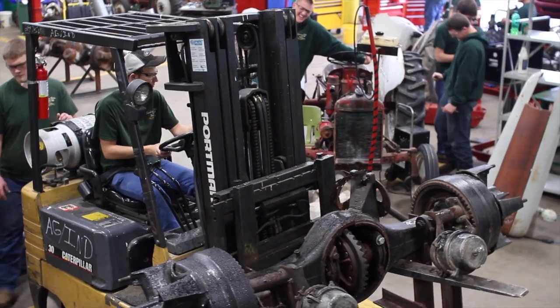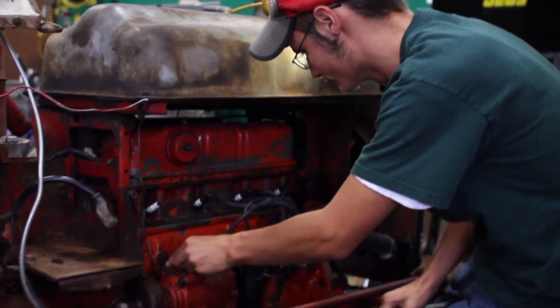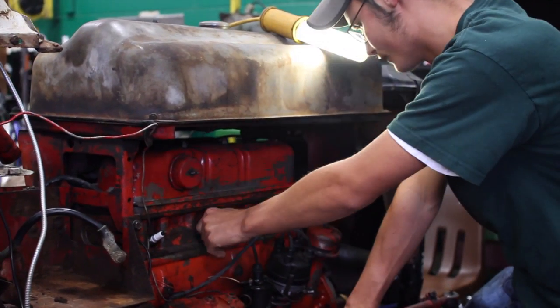We do backhoe operation. We have our own backhoe, our own skid loader, our own forklifts. So they get to learn all the operations and how to repair.